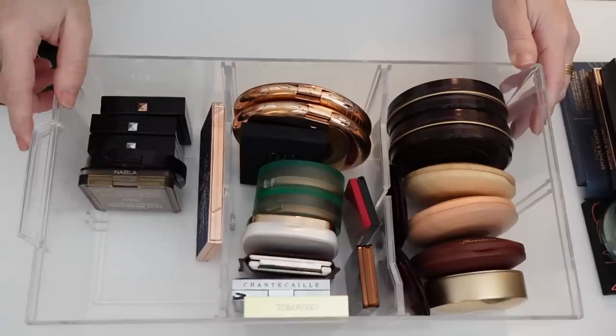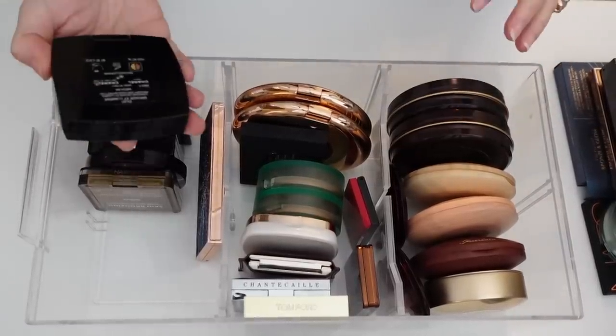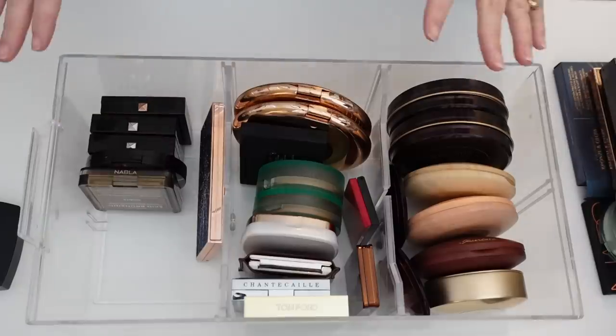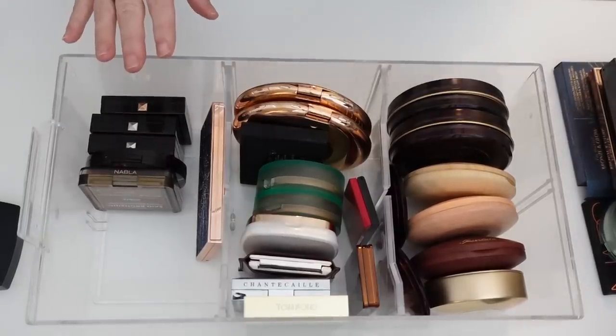Wow, I have a lot more room in here — that's great. I do have that Chanel one I'm going to put in the other drawer, so I'll probably have to clean up these drawers and rearrange everything so all the same brands are together. But I'm going to go ahead and put this back and bring the next bronzer drawer out.